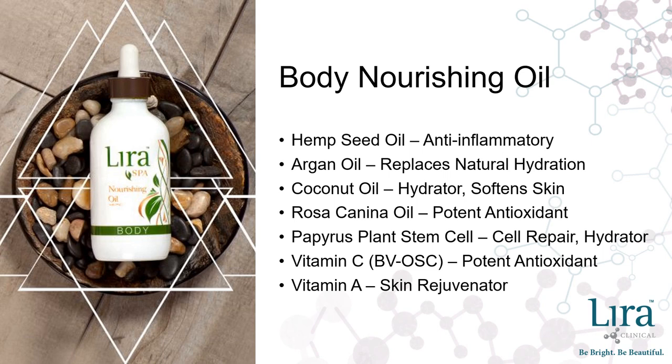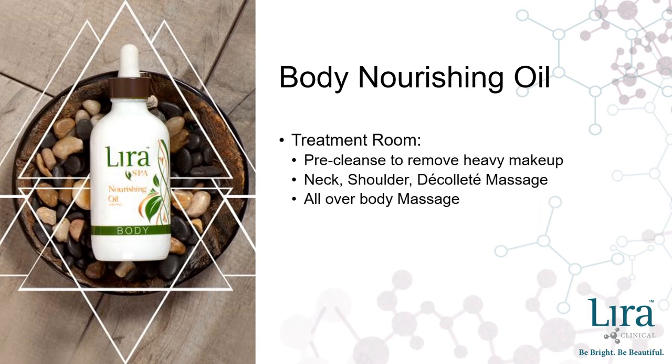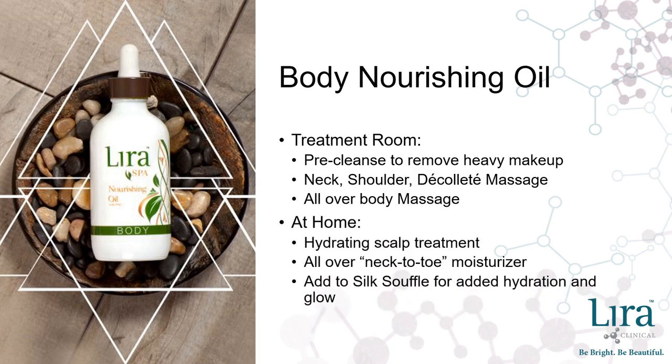The Lyra Spa Body Nourishing Oil brings the dream team of hemp seed, argan, coconut, and rosa canina oil, complemented by papyrus plant stem cell, working to lock in precious hydration into the skin. Lipid-soluble vitamin C and vitamin A encourage skin regeneration, ensuring your skin is radiant and fresh from head to toe. In the treatment room, the Spa Body Nourishing Oil can be used as a facial oil pre-cleanse to remove heavy makeup, and works beautifully to complement any facial service with a neck, shoulder, and décolleté massage, or as an all-over body massage medium. At home, this oil can be used as a hydrating scalp treatment or to add shine and vibrancy to your hair while protecting it from heat damage. For the body, use it as a daily body moisturizer or add a few drops to the Lyra Body Silk Soufflé for added hydration and glow.